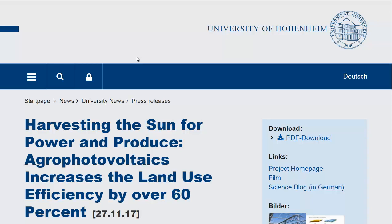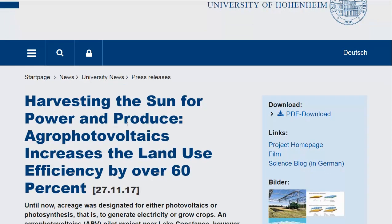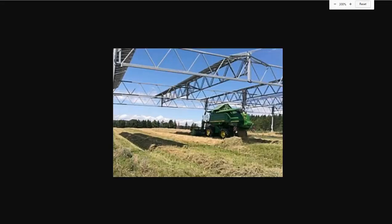Hello, Carl here with Sustainability Theory News. We're over at the website for the University of Hohenheim. Researchers there have done some studies on agro-photovoltaics and they believe it can increase land use efficiency by over 60%. So basically a farmer has some fields and he puts up some solar panels in a rig like this.